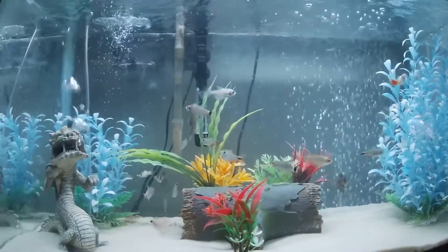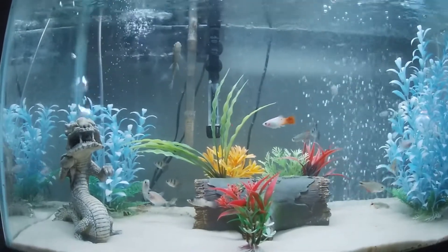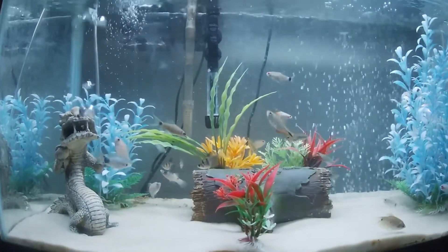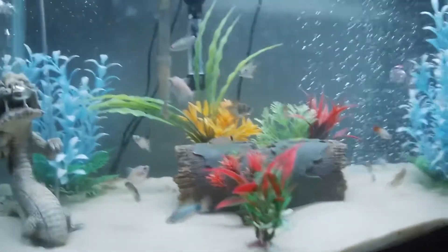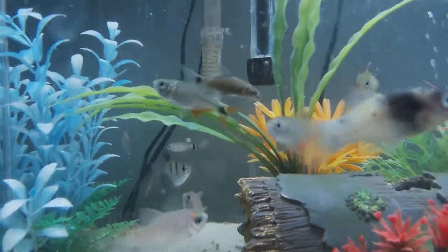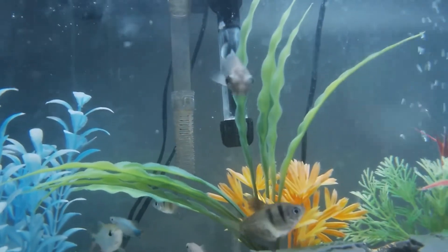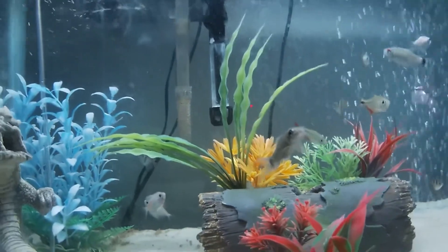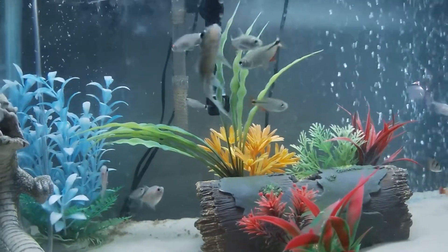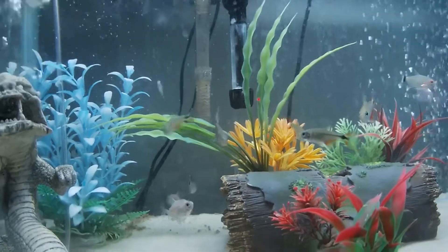I also have a black shark minnow in here, which is actually related to a carp. The black shark minnow will get pretty big — I believe it gets to 18 inches — so it will get a big upgrade in the future. It looks pretty gray now when it's small, but it will turn jet black, its tail will turn black, and it'll be about 18 inches long as an adult, so that's pretty cool.